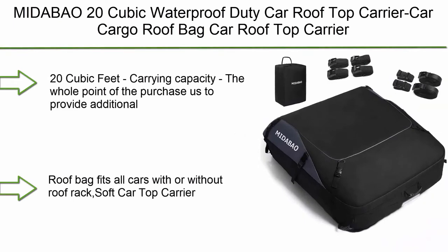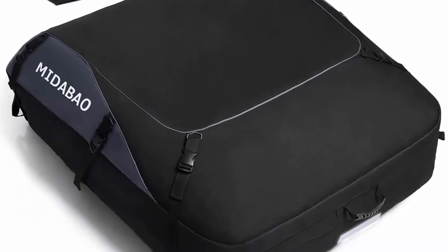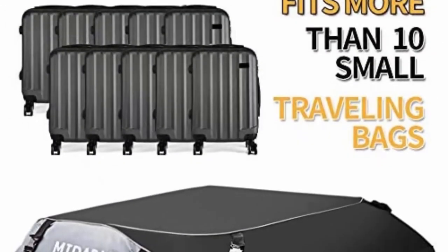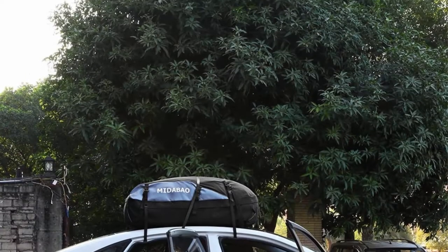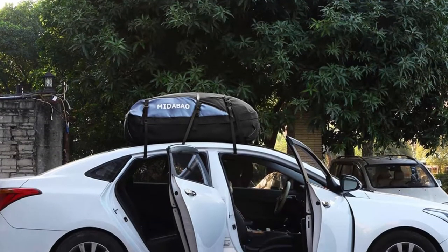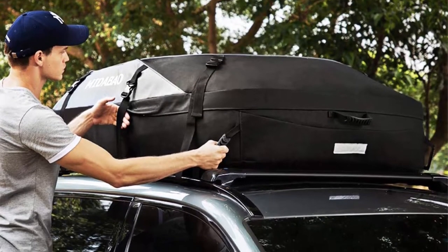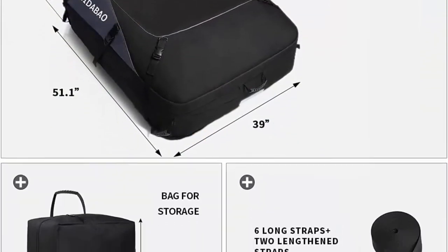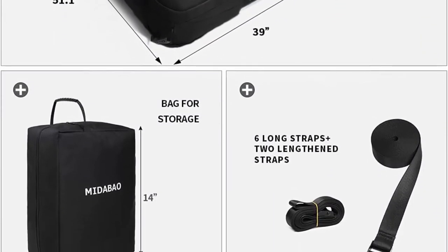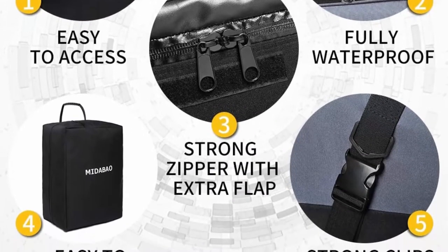Top 9: MidAbout 20 cubic waterproof duty car rooftop carrier — car cargo roof bag, waterproof and coated zippers, for cars with or without racks. The roof bag overall size is 51.1 x 39 x 17, carrying 20 cubic feet, larger than other brands. It fits all cars with or without a roof rack. The soft car top carrier provides the best all-around value with larger capacity, top PVC material, convenient design, and more security.